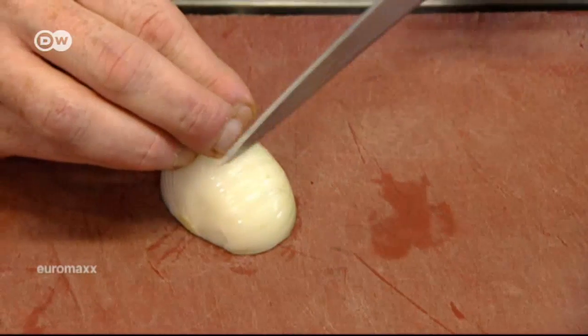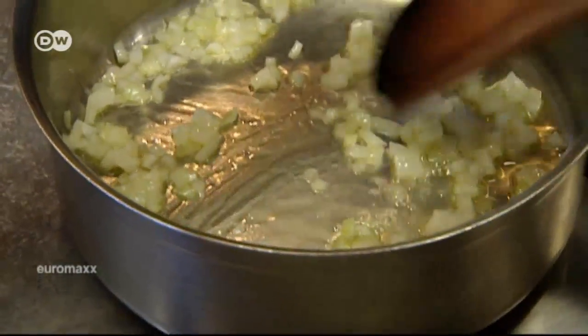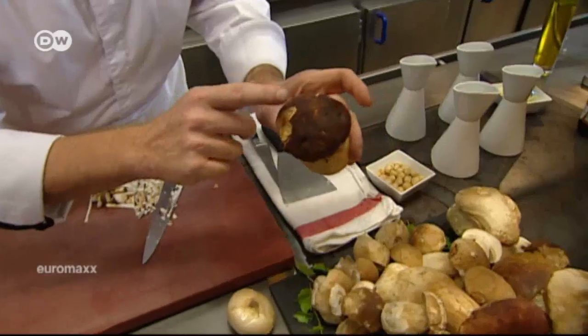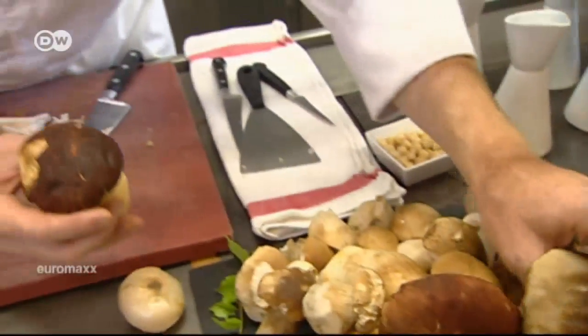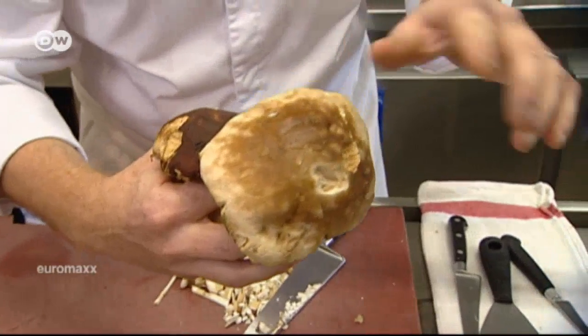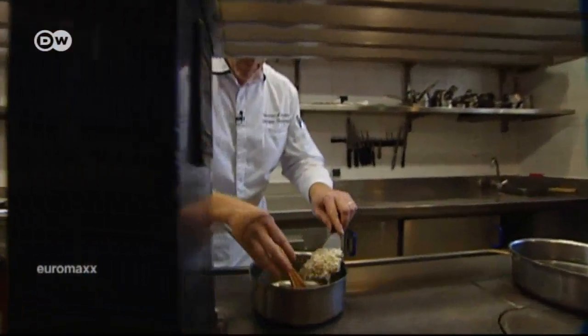First, dice the onions and lightly sauté them in olive oil with a little butter. Then chop up the porcinis. These are porcini mushrooms that grew under chestnut trees, and these grew under pines. Because the pine needles often fall on the mushrooms and they get less sunlight, they're lighter in color. In a chestnut stand, on the other hand, the sun's rays penetrate the foliage, so the mushrooms have a darker color. The mushrooms provide the base for both the filling and the sauce.